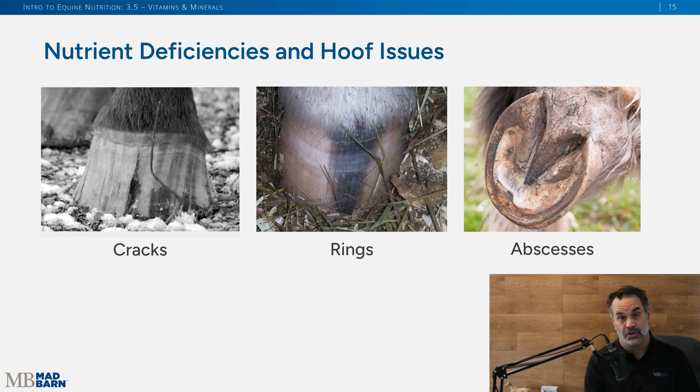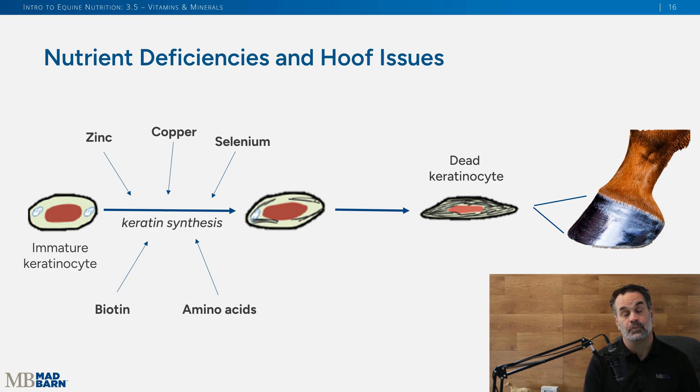When we look at what these deficiencies and imbalances mean for the horse, hoof health is a concern — horses deficient in certain nutrients can suffer from more cracks, rings, or abscesses. While genetics, wet environments, and dry environments all play a role, nutrients in the diet are important. The horse's hoof is made of keratin, and zinc, biotin, and amino acids have the best evidence for supporting keratin synthesis to keep hooves healthy and strong.